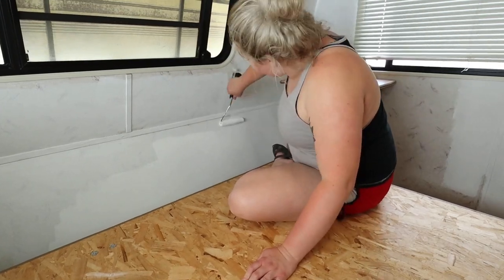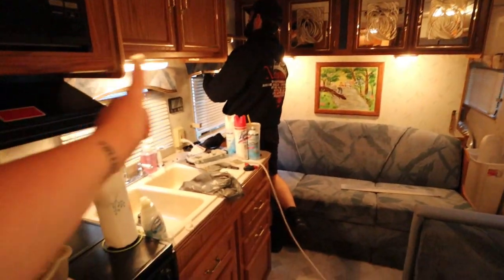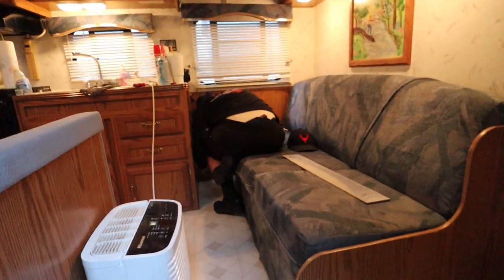We bought a vintage camper a few months ago. We've been working on renovating it, and this is what we have so far for part one. I hope you guys enjoy.